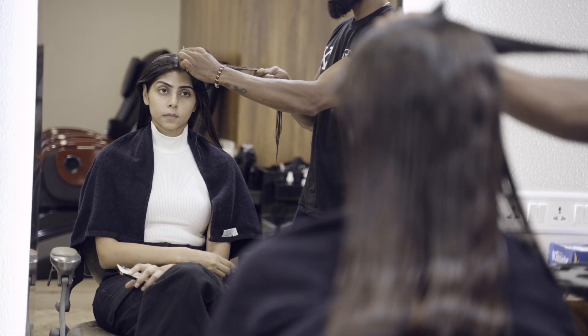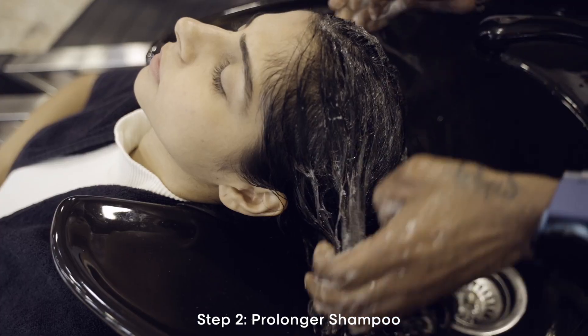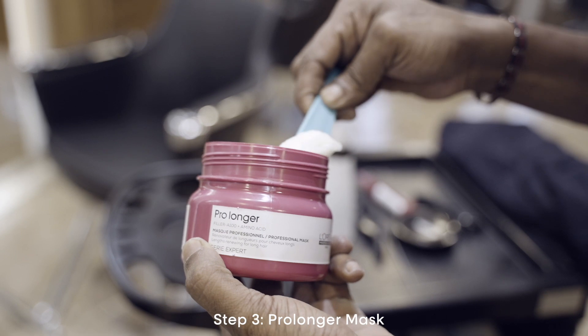We've done the first step and now I'm going to move on to cleansing with the shampoo. After the shampoo, the next step is to apply a mask, massage, and then a little bit of steam.